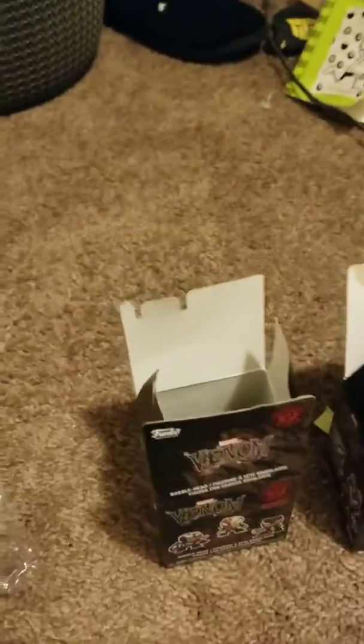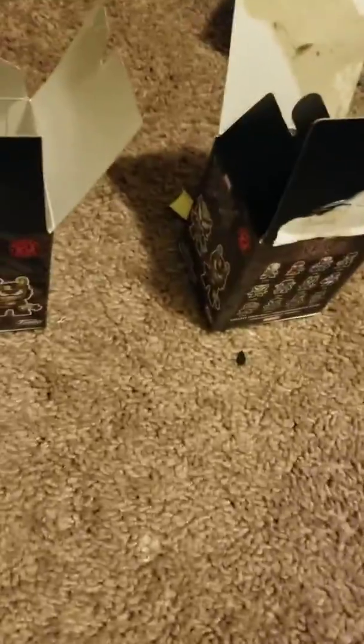So we got the plastic taken off and the tops open. Right here is the open bag. So let's go ahead and move them up and see what we got. That's the common and this one right here is the common.